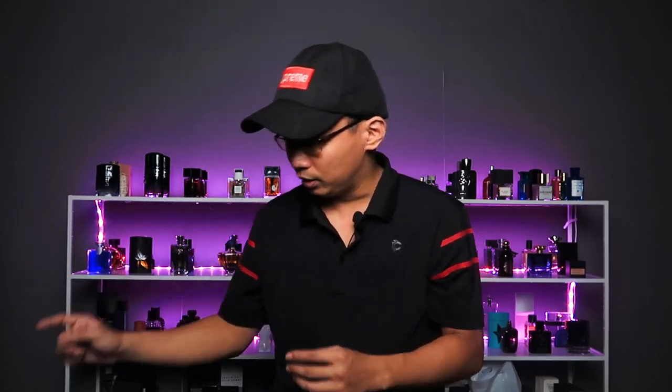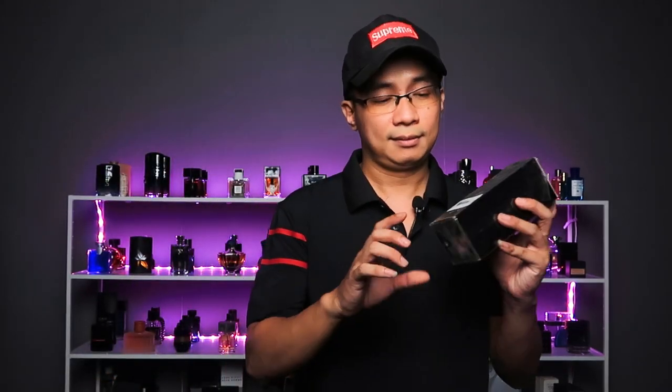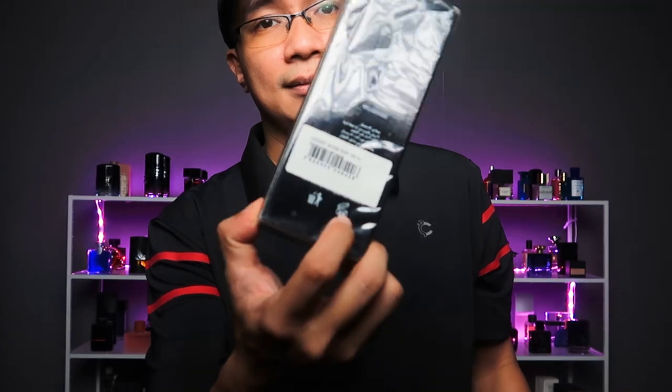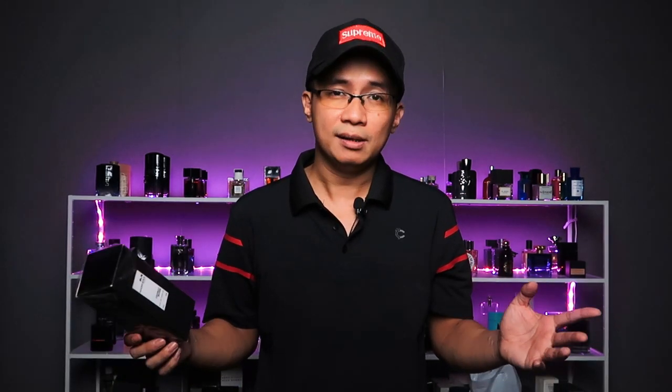Nói tóm lại, chai nước hoa có thể sử dụng lâu hay không phụ thuộc vào bản thân các bạn, chứ không phải cái biểu tượng in trên hộp hay con số 36 tháng. Quan trọng là nếu chúng ta biết bảo quản tốt thì cứ dùng mà thôi, không có vấn đề gì cả. 10 năm vẫn là chuyện hoàn toàn bình thường.